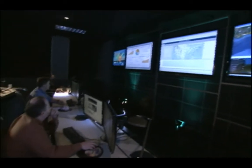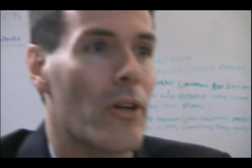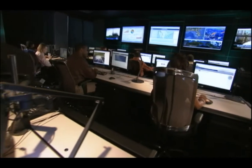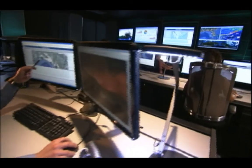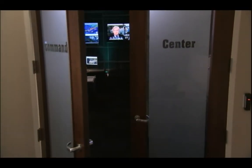We developed the new command center model after listening to clients and looking at ways to adapt our business to their future needs. Customers helped us understand their key issues and how to partner with them to meet their challenges. More than eight months of analysis and engineering went into the creation of the command center — a truly different way of doing business that drives quality and results for our clients.